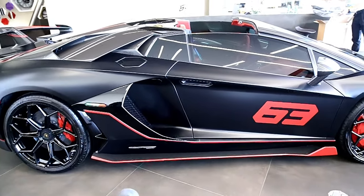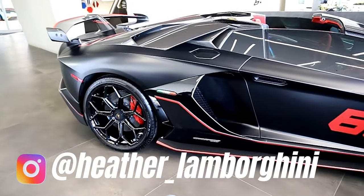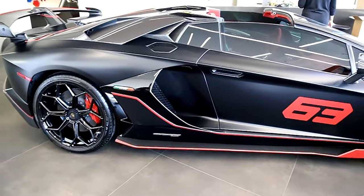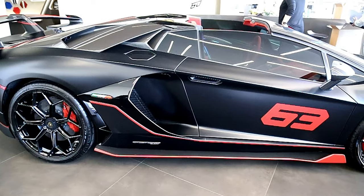Okay guys, so just really quick — we have an SVJ 63 that we saw in Montreal, it's now here. One of 63 SVJ Roadsters. This thing is sick. What a good spec. The SVJ I just recently went for a ride in is in almost the same spec.